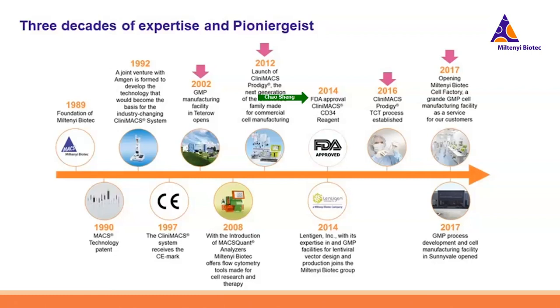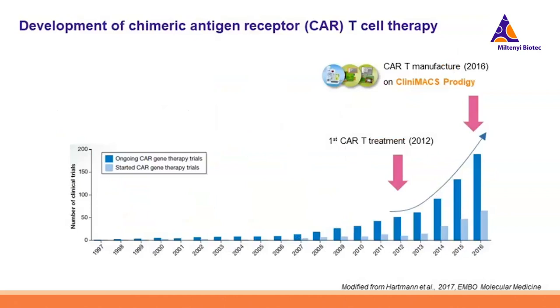Based on the CliniMACS Prodigy, in 2016 we further released our T-cell transduction system for CAR-T cell manufacturing. One year later we opened our Miltenyi Biotec cell factories in Teterow, Germany, and Sunnyvale, California as GMP manufacturing facilities to serve our customers. In the last 30 years we have gained extensive experience in the cell manufacturing field. Now let's look back at the history of CAR-T cell therapies — the real turning point was in 2012 when the first in-patient CAR-T treatment proved very successful.